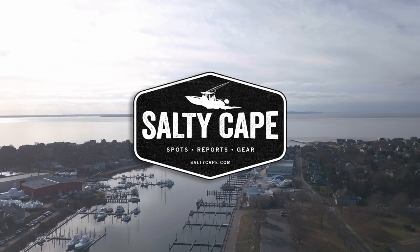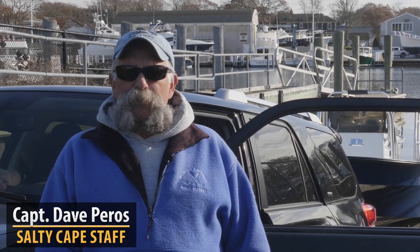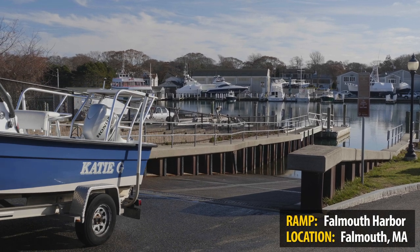We're here at the Falmouth Harbor boat ramp, one of the nicer boat ramps here on Cape Cod. This boat ramp right here in Falmouth Harbor — what's really nice about it in terms of what you're going to be able to access: